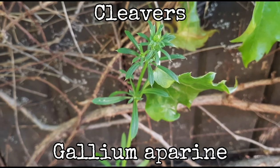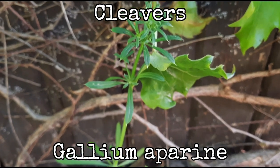Hang on man, I don't think that plant's trying to kill you! That plant is Cleavers, scientific name Gallium Aperine.